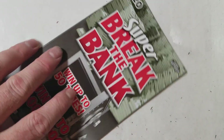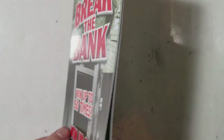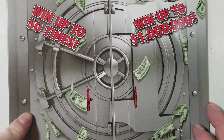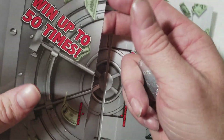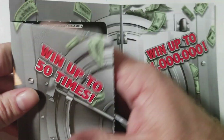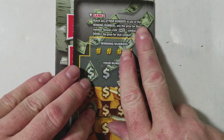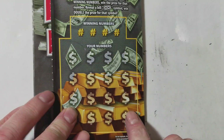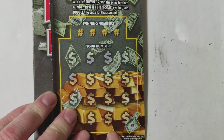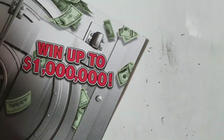All right, let's see how we do. You can win up to 250 times — that would be great. You literally have to break the bank to play. Let's get it going. Game number one — we're looking to match your numbers to any of the winning numbers, and if you get a bill sign you win double. All right, here we go.